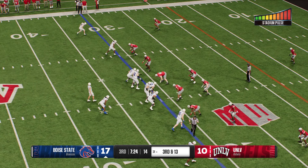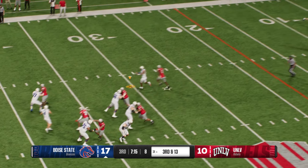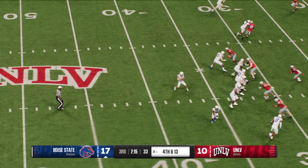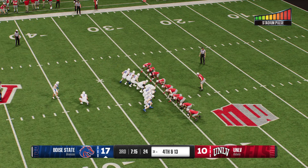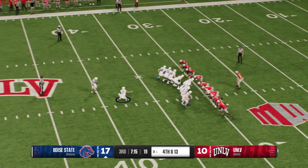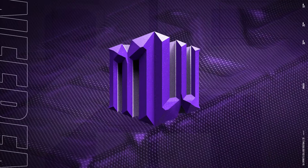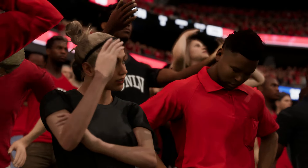They're backed up here, trying to make something happen on third and long. Here's the snap — offense looking to throw the ball — and it's just flat dropped on third down. What a big mistake. Now this offense is facing a fourth down call. The coach chooses to go for a field goal attempt from 48 yards away. And he's got it from 48 yards out, showing off the big leg. That means it's 20-10.